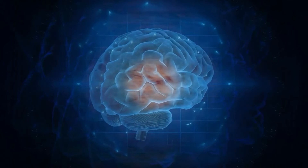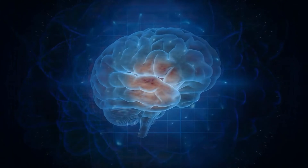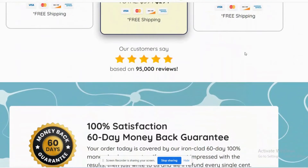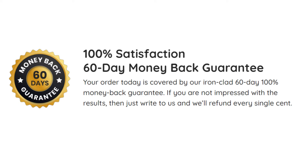If you follow the treatment as recommended and end up not liking or not feeling all the effects of Neurotonics, just ask for a refund — they return all your money, because Neurotonics has a 60-day warranty. Their producers expect your experience with the supplement to be of total satisfaction, equal to the many people who have used it and are very satisfied.